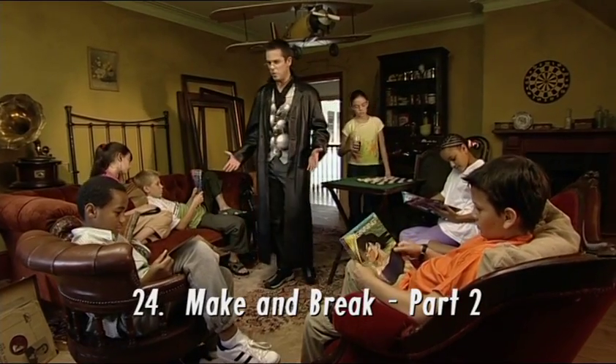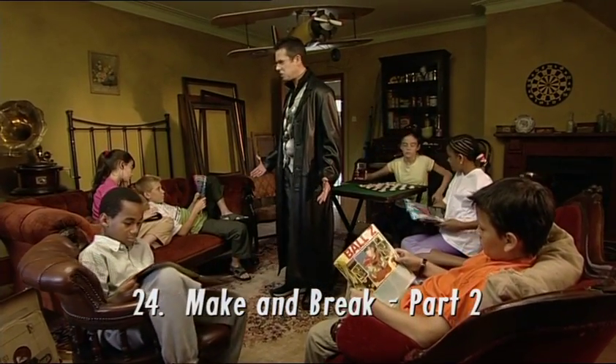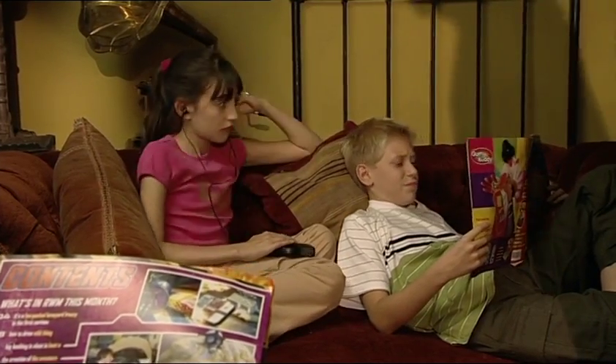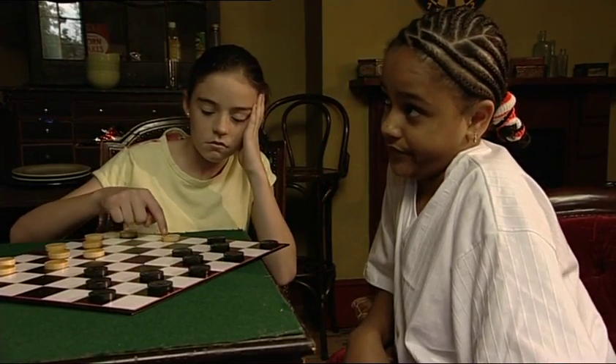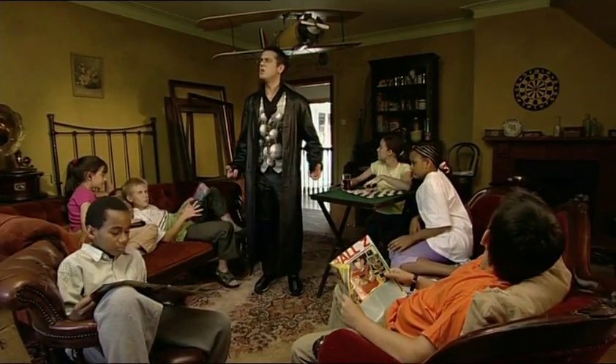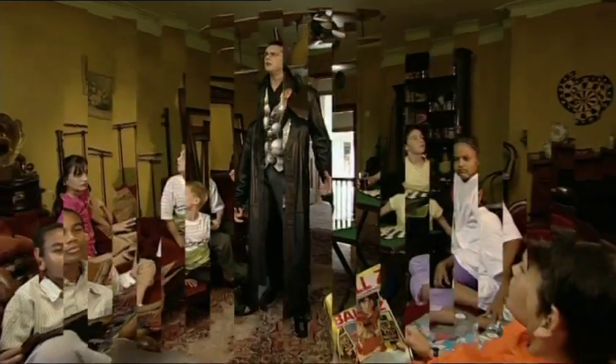Will these poor miserable creatures ever get out of Maths Mansion? Not if they do as badly as they did last week. They haven't been learning, so they won't be leaving. Oh no! This is happening all too often! If you're gonna watch this rubbish, you better make your will, because he might ignore you. Hello!